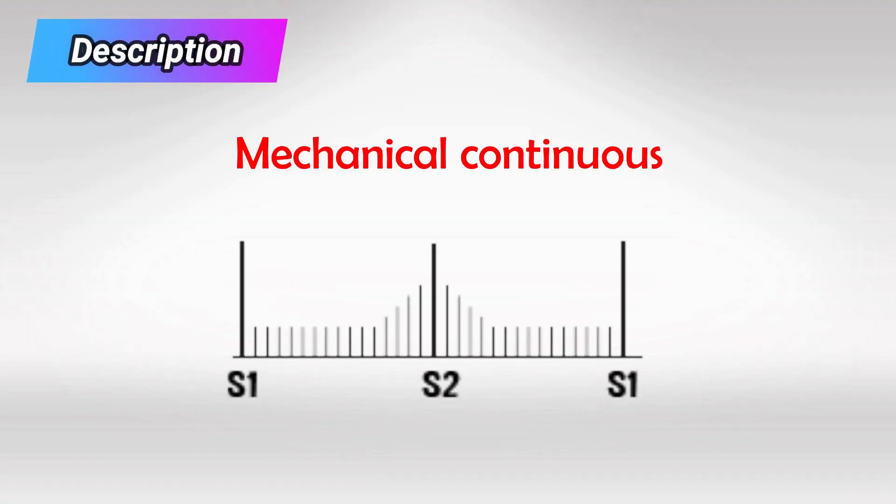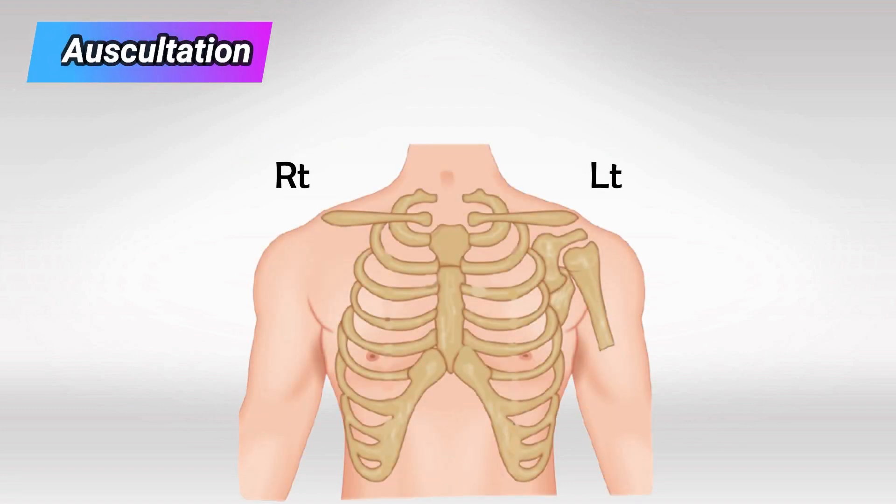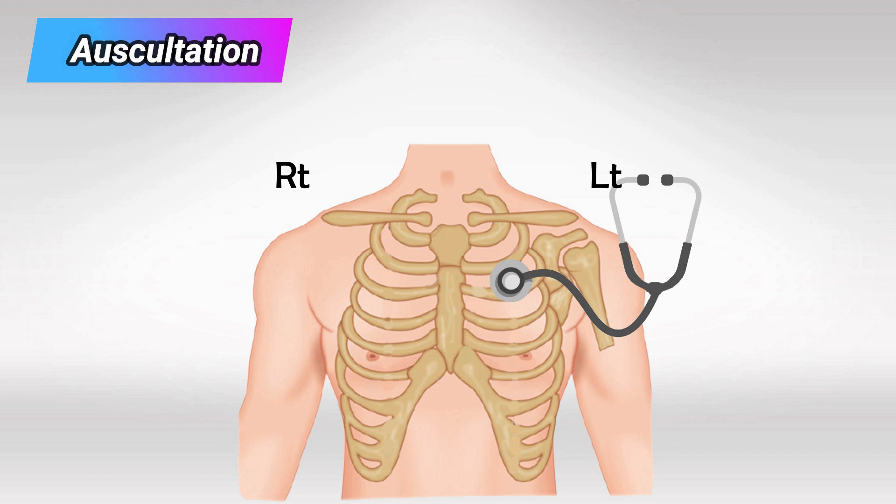The murmur is highly characteristic — it's a mechanical continuous murmur, peaking at the second heart sound. You can best appreciate it by placing the stethoscope in the second left intercostal space. And here's what it sounds like.